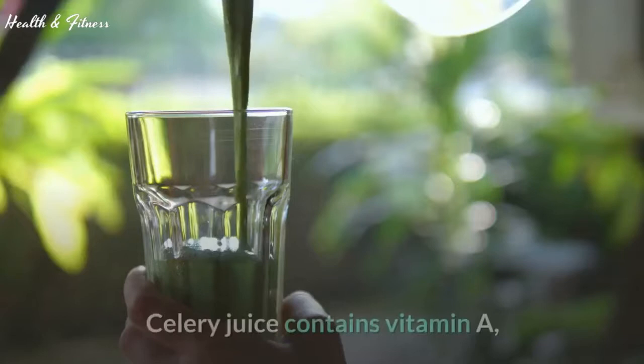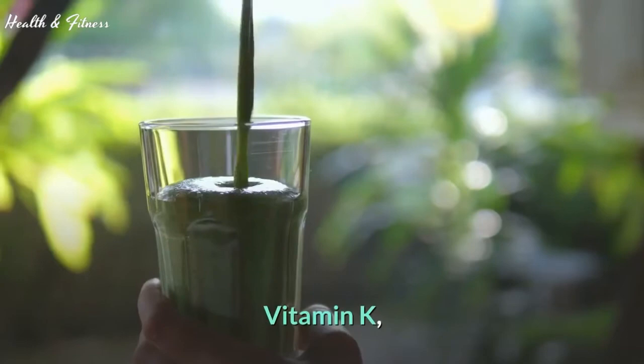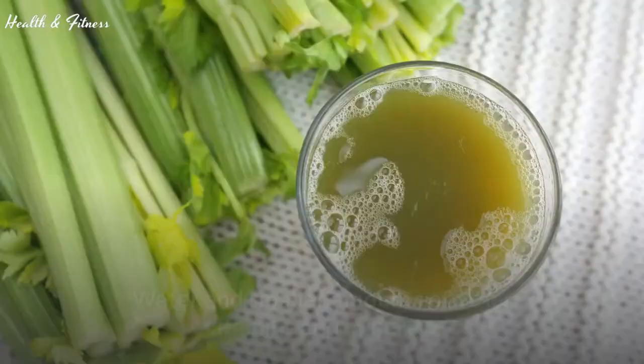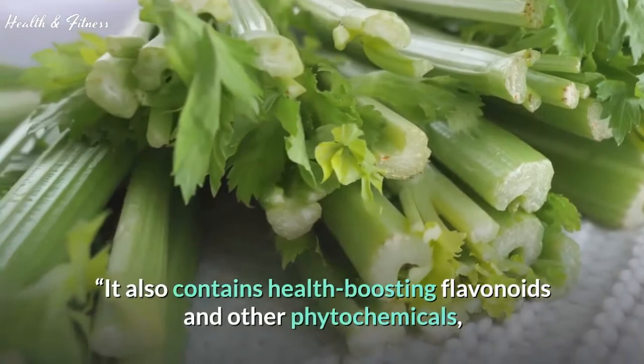Celery juice contains vitamin A, vitamin C, vitamin K, folate, calcium, potassium, sodium, magnesium, phosphorus, electrolytes, water, and smaller amounts of other vitamins and minerals. It also contains health-boosting flavonoids and other phytochemicals.